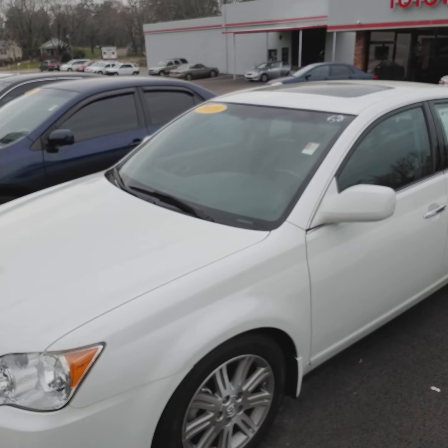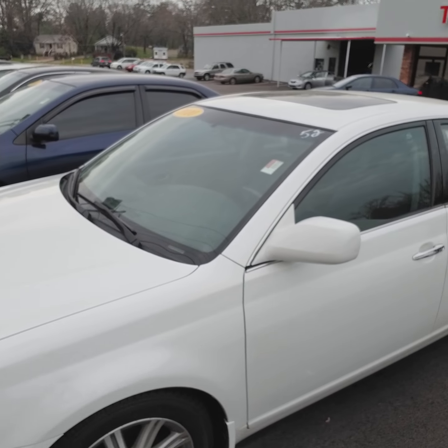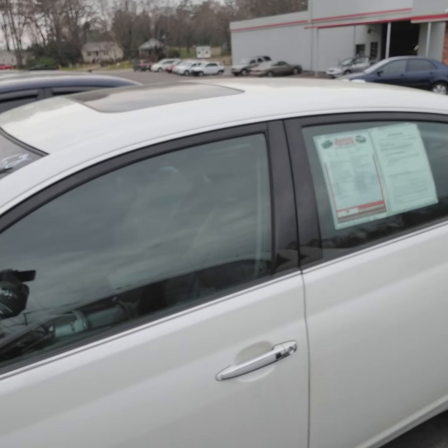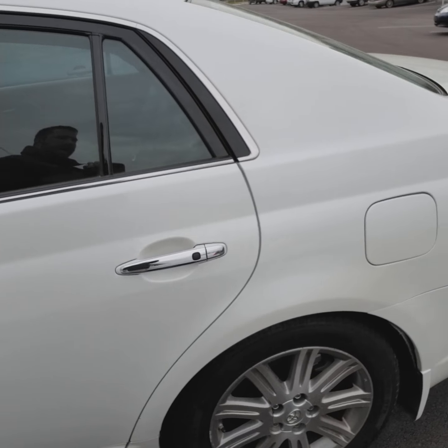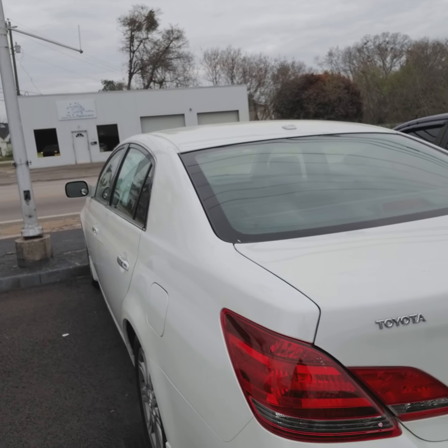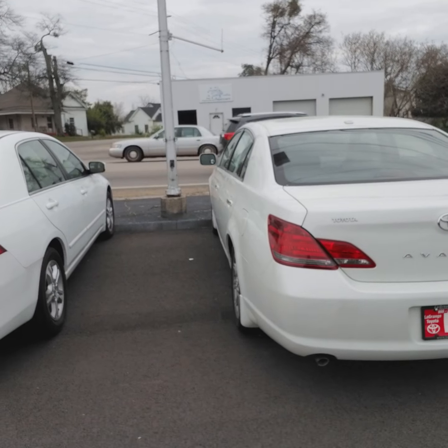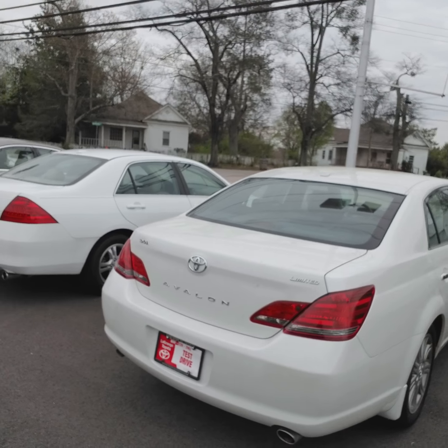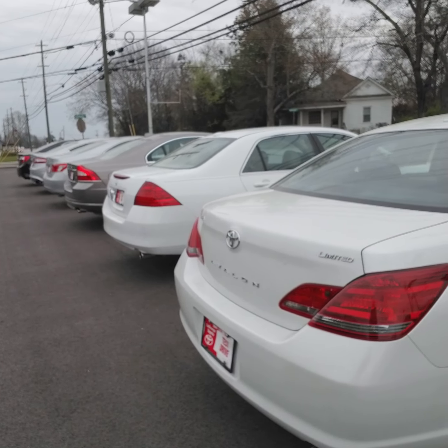You do have heated and cooled front seats, leather interior power seats, sunroof, and beautiful white alloy wheels. 126,000 miles on a 2010 — that is great mileage. Now it is a Limited, so it's going to be loaded.